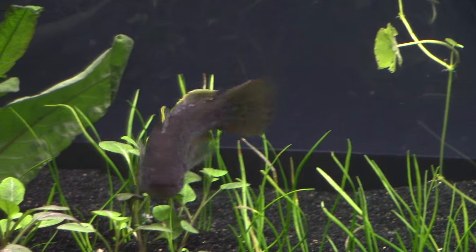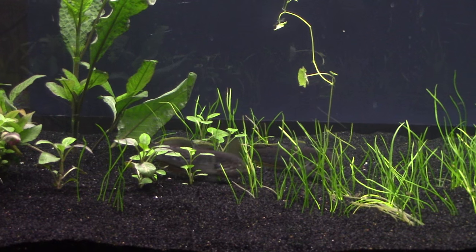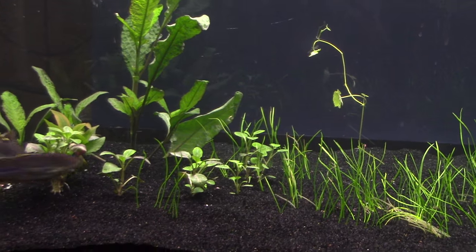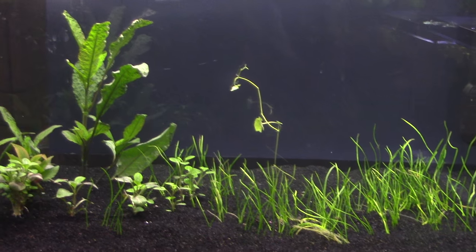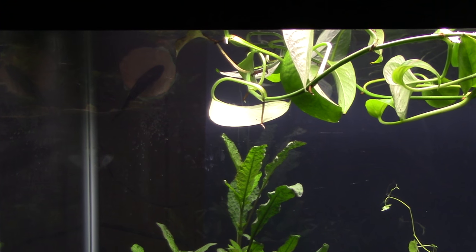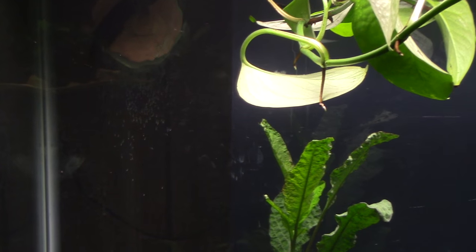I also noticed earlier today that one of them looked like it was getting some damage to its dorsal fin. I wasn't really sure what was going on — I don't really have any experience with these fish. Then I started noticing behavior that began to look like aggression.